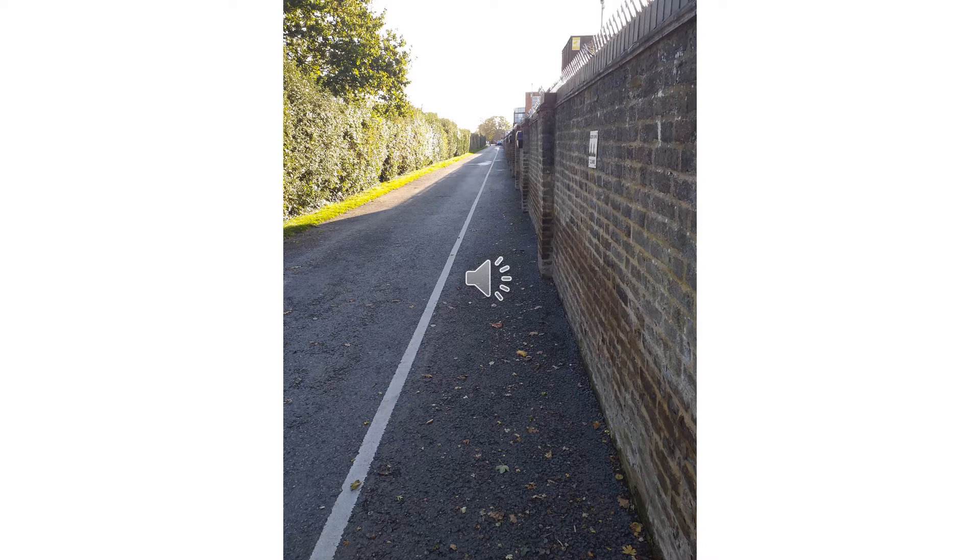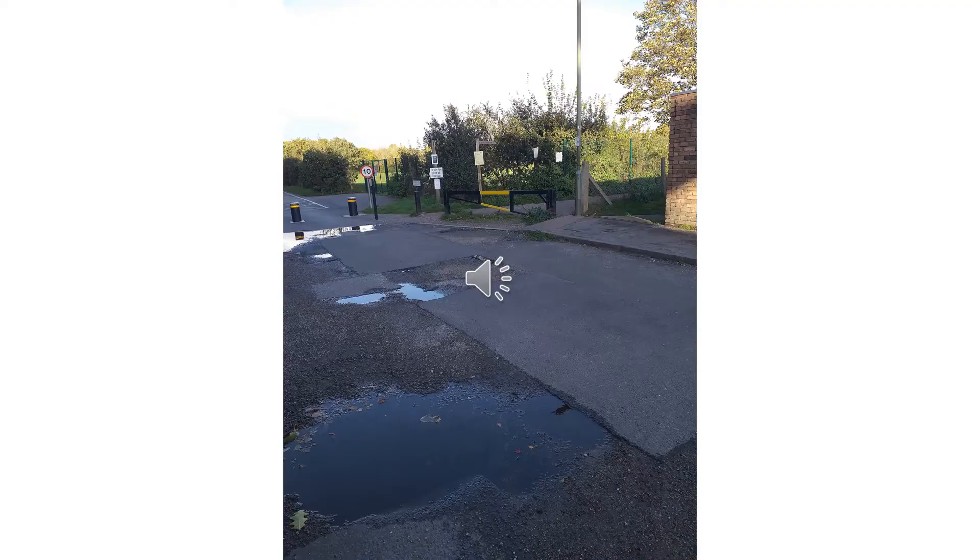We turn left and follow the wall that's on our right until we come to the barrier. At the barrier we turn left, following the public footpath which will take us to Broadwater Lake and eventually back to the car park at Walton on Thames.